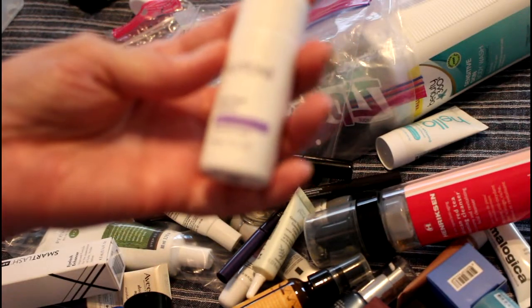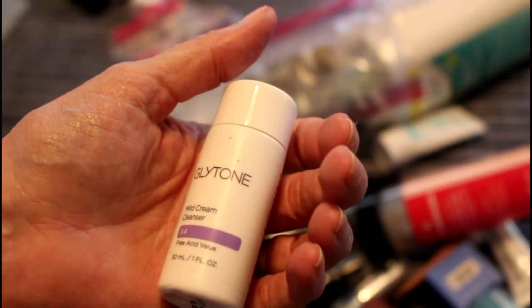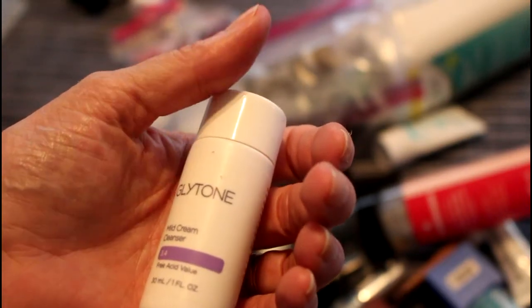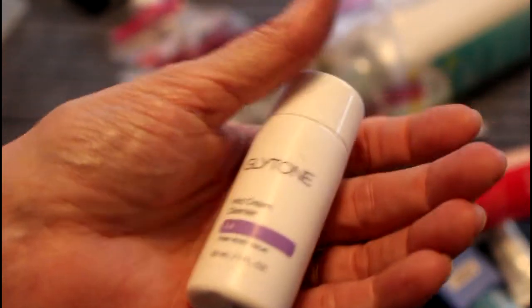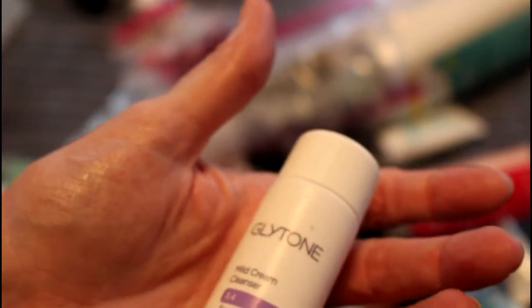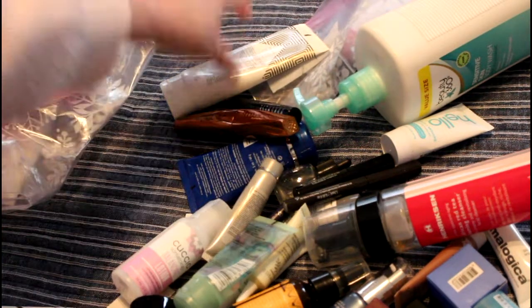This is Glytone Cream Cleanser — I didn't like this, which I was really kind of surprised by. I've used the gel cleanser before, but this actually really kind of bothered my skin a little bit. I was kind of surprised because I like pretty much everything from Glytone.